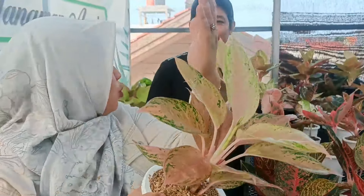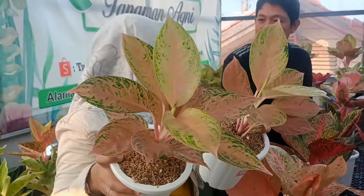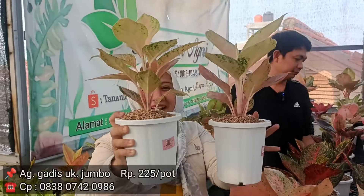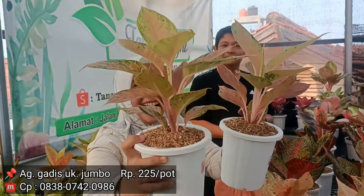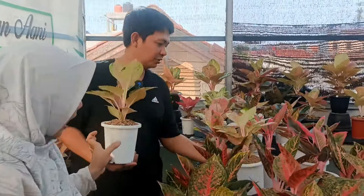Ini ada Gadis yang jumbo. Gadis udah jumbo ya. Ada satu yang sahabat perlu tahu: ini versi warna sudah mutasi ya. Kalau terharga berapa? Di Rp2.250.000. Dua pilihan gede-gede ya, sahabat indah, masih dengan susunan daun terbawah juga ada. Rp2.250.000 pada Gadis.